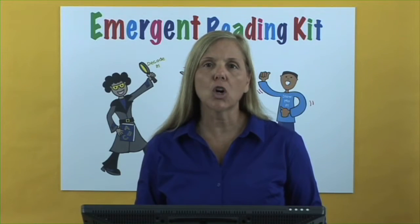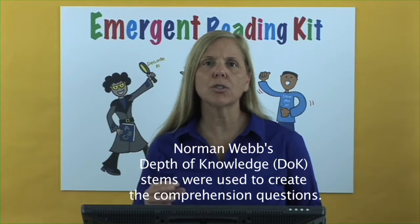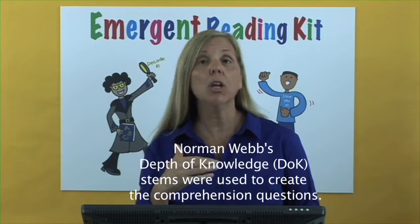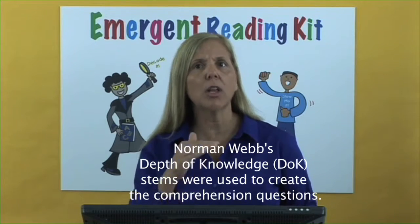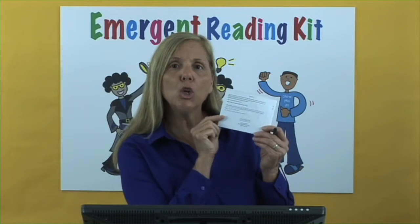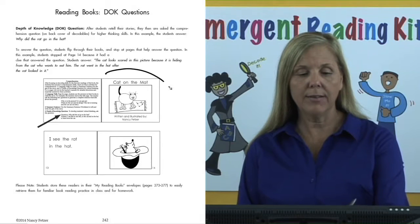The last activity for comprehension is the DOK questions — depth of knowledge questions. These are questions that we're going to ask our students so that they can think at higher levels. They've already worked at the depth of knowledge level where they've retold the story — that's the recall knowledge level of thinking. Next, we're going to kick it up a notch to higher-level thinking skills. On the reverse side of all the students' books, you will find a depth of knowledge DOK question. Notice on page 242, I have Cat on the Mat.